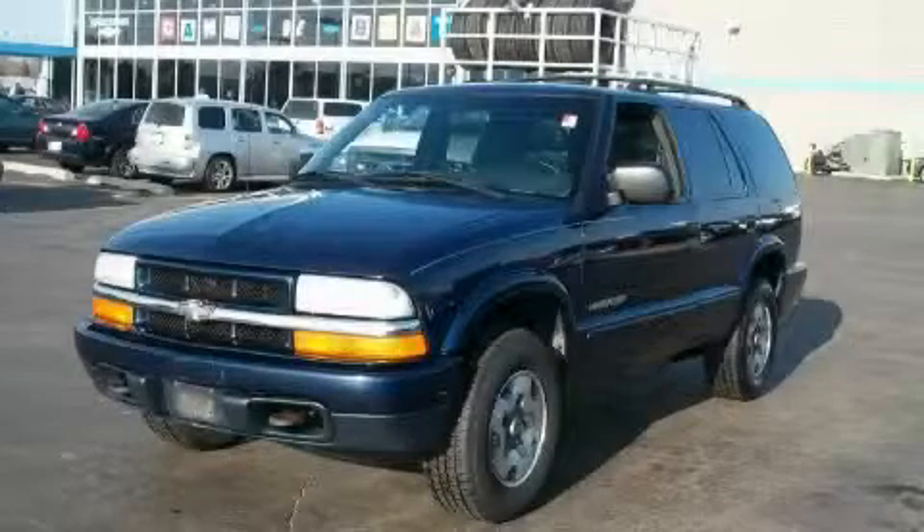This is a 2002 Chevrolet Blazer — a great blend of utility, comfort, and style.